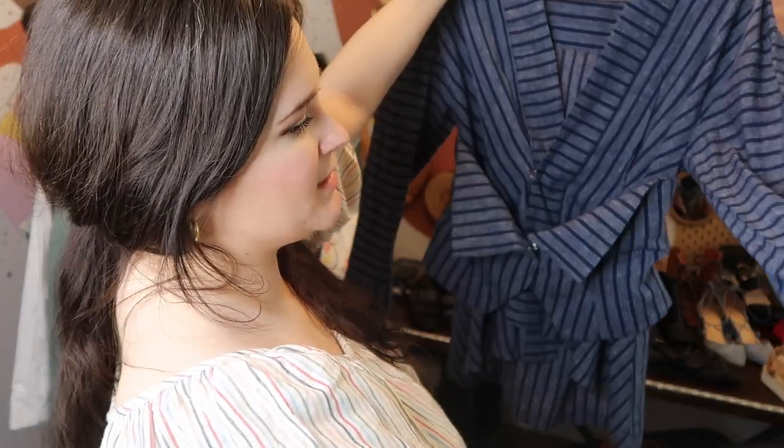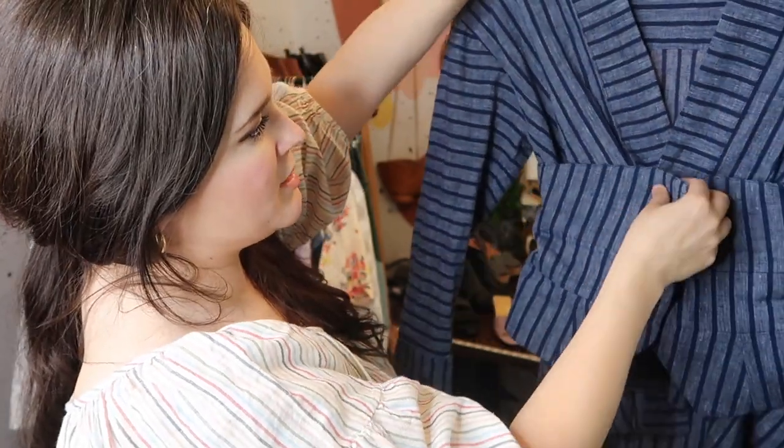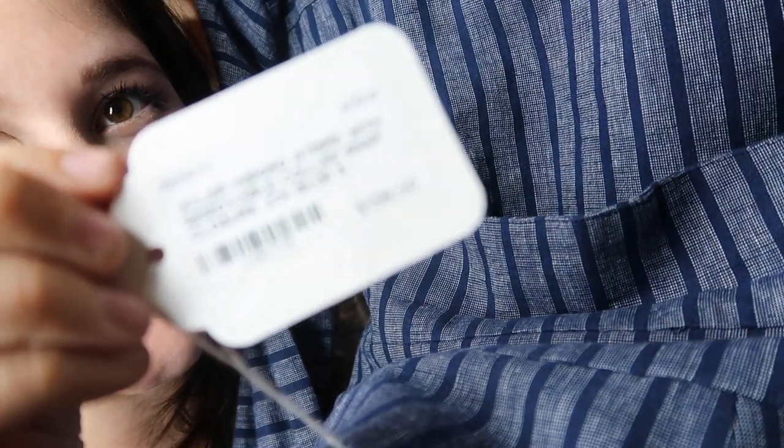I found this Ackler piece at my local Crossroads. It's a really beautiful 100% linen striped kimono top with a huge attached belt. When I steamed it I discovered a bonus — it's new with tags, and I didn't even know! I bought it thinking it was used. It was also half off at Crossroads — it's a very expensive brand — and I think it'll do really well. I'll probably list it at around $100.